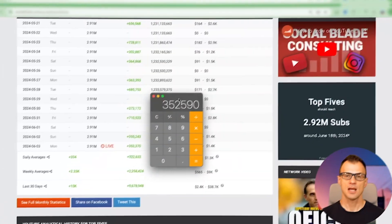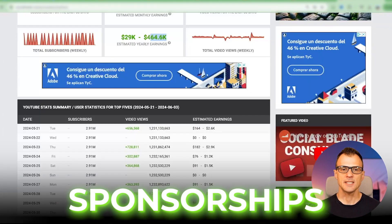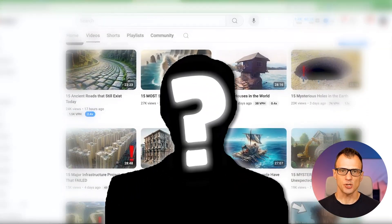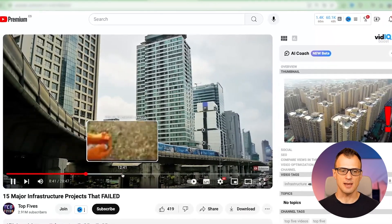This is just from ad revenue alone. They could be and should be making additional money from sponsorships, so this figure is very, very realistic. Best of all, this channel is faceless, which means that anyone can start a channel like this. You don't need to be on camera, you don't need to have a great personality, and you don't even need to speak because this video has basically just got footage with a voiceover.